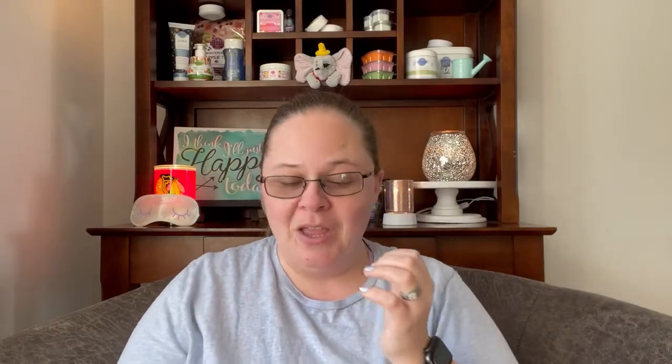We have the punch outs for the handles up top so that you can carry your little friend with you, which is really cute if you wanted to keep one clean. But yeah, the girls already got into Nelson here.